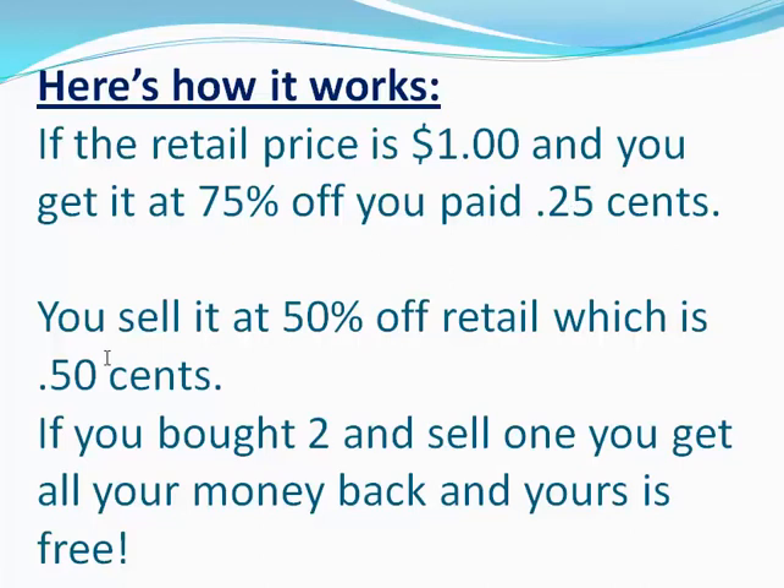You sell it at 50% off, because if it was $1 and you sell it at 50% off retail, that's $0.50. So you're going to sell it at $0.50. It retailed for $1.00, you bought it for $0.25, and you're going to sell it for $0.50. If you bought two and you sell one, you get all of your money back and yours is free. You bought two, you keep one for yourself and you sell one — you're doubling your money on the one you sell, and you keep yours for free.